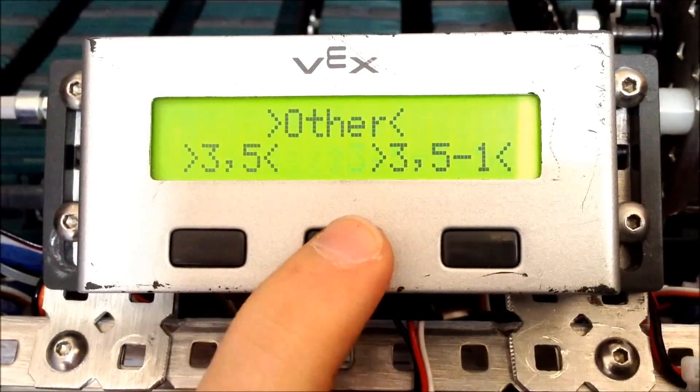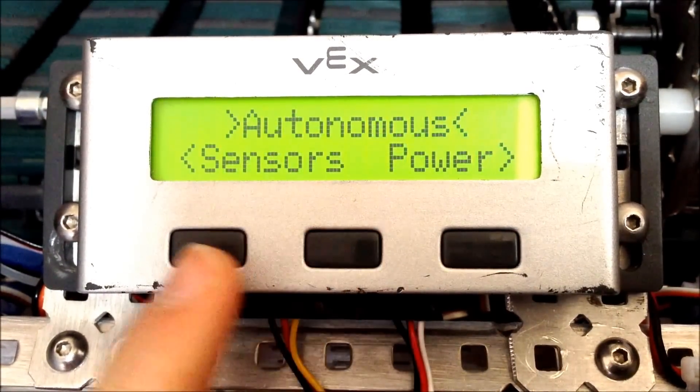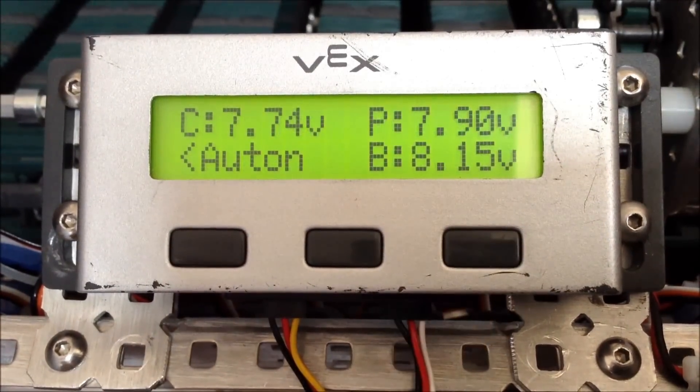We developed a sophisticated menu for the LCD display to allow the selection of six different autonomous modes. We also include sensor values and battery voltage on the display.